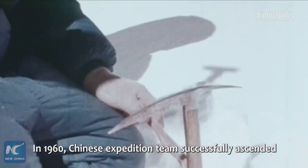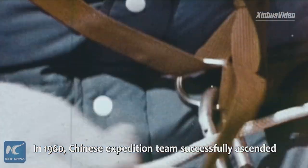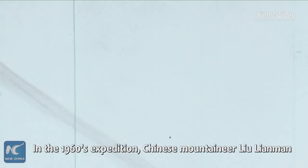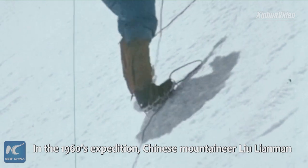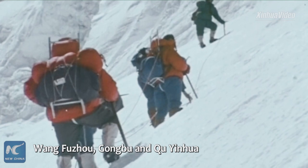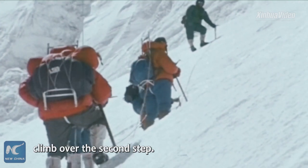In 1960, the Chinese expedition team successfully ascended Mount Chumulama via the north ridge — the first time in human history. In that expedition, Chinese mountaineer Lu Lianman volunteered to be a human ladder to help his teammates Wang Fuzhou, Gong Bu, and Quan Hua climb over the second step.